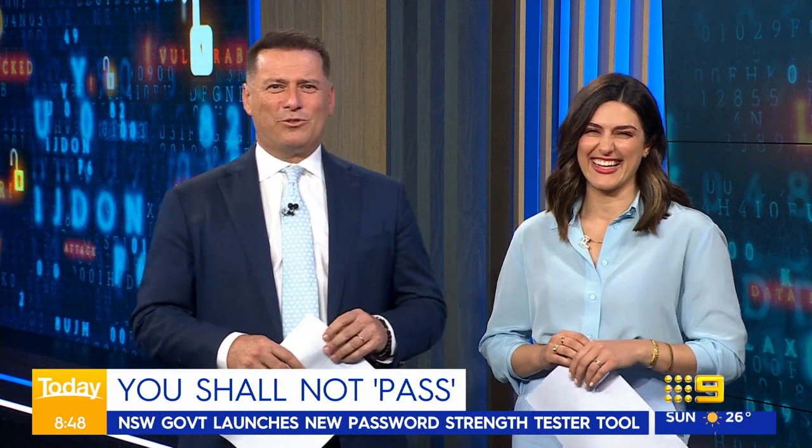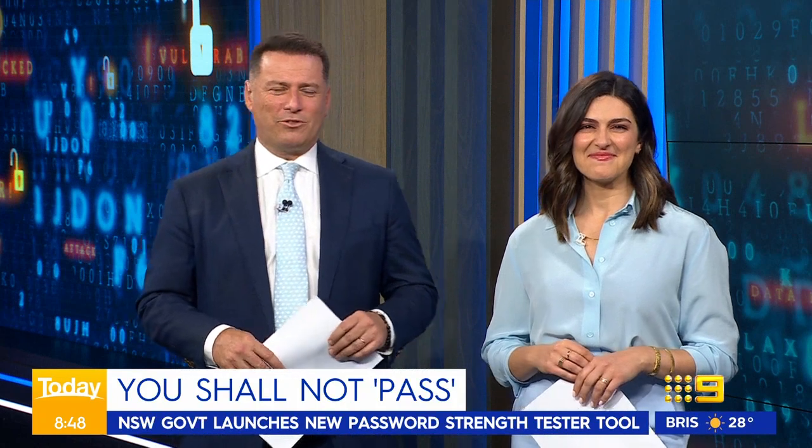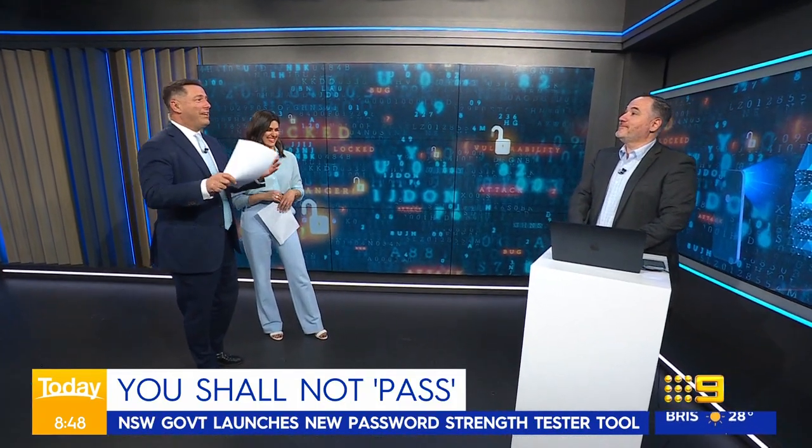Fortunately for us, there's a new password tool available that can help you stay protected. Today, tech expert Trevor Long joins us. Trev, this is one of the most annoying things I ever do — creating a new strong password.